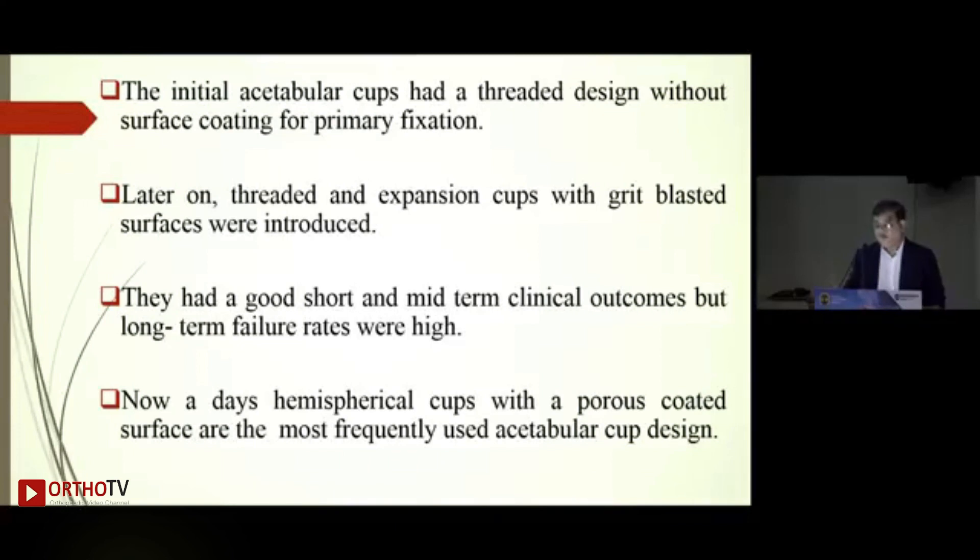The initial acetabular cups had a threaded design without any surface coating — they had good initial results but later failed. Threaded and expansion cups with grit-blasted surfaces were introduced; they had good short-term and midterm follow-ups but failed at 10 years due to poor ingrowth and poor fixation to native bone. Nowadays, the acetabular cups most frequently used are hemispherical cups with a porous-coated surface.